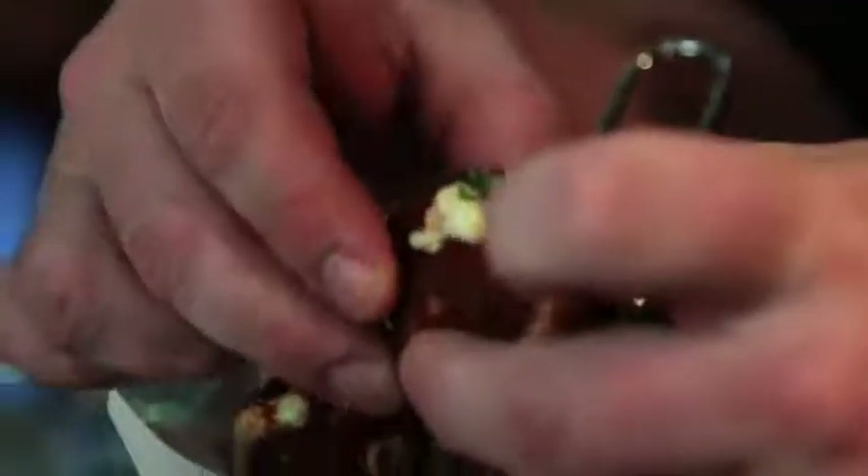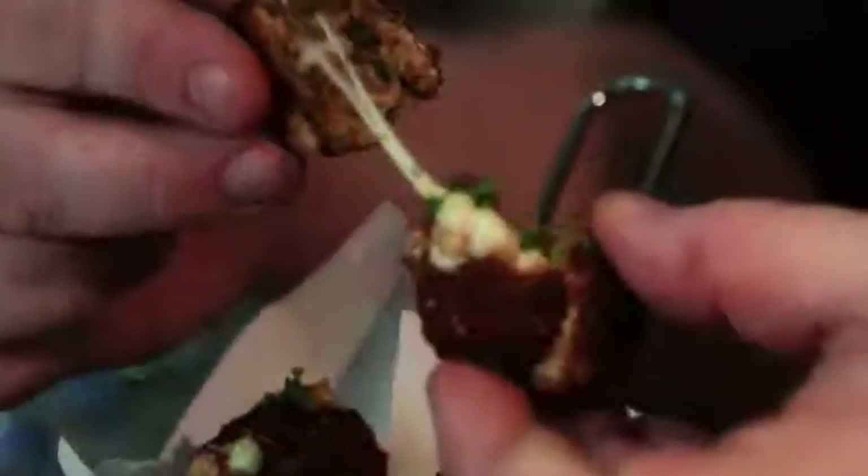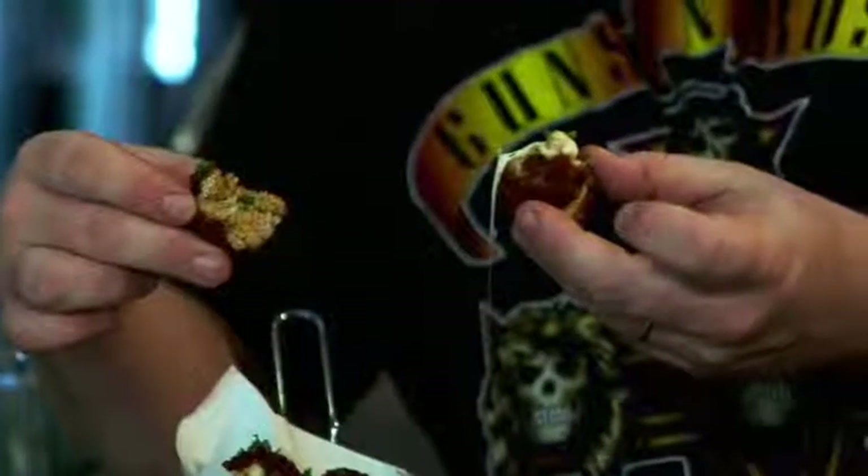Here we have Hair of the Dog's cheesy larb balls. Larb is a spicy Thai flavor and here we've got minced pork balls wrapped around some mozzarella cheese — and as you can see, it just bursts open. Food porn right there. So you've got that really crisp outside and the soft mint inside, which works really well with the spice and the mozzarella cheese.